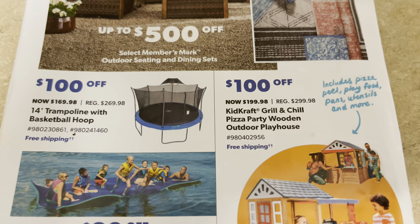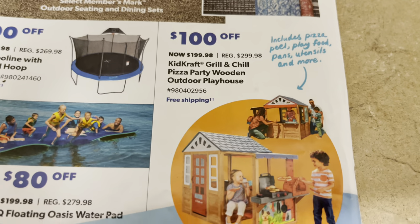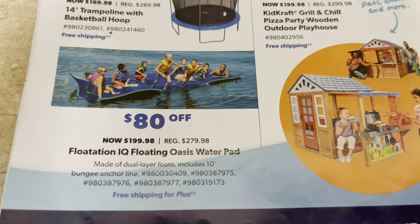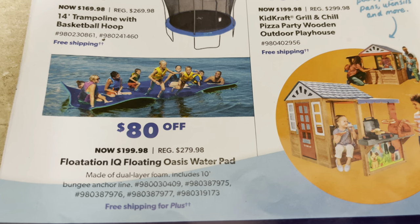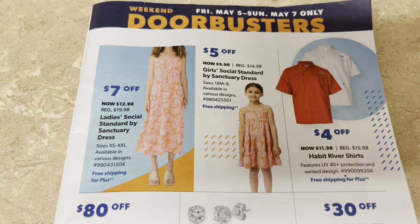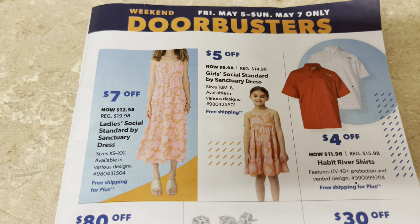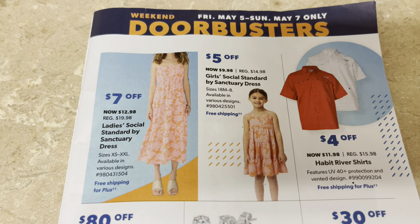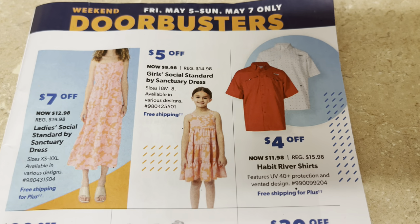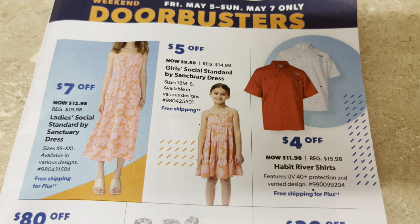That's not bad. I want to know if Sam's Club has a program to put it together for you if you buy it. The outdoor playhouse for the kids is $199.98. The water pad is 80% off, going to be $199. They're getting started with dresses by Sanctuary, running about $12.98 — that's not bad at all for a dress. Sanctuary is a really nice brand. The girl dresses are $9.98 and boys' shirts are $11.98.